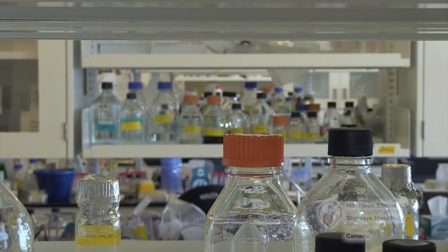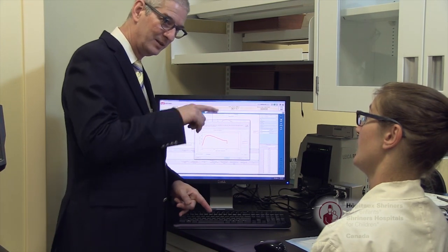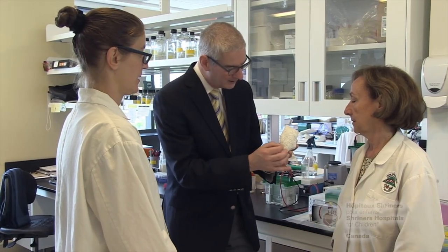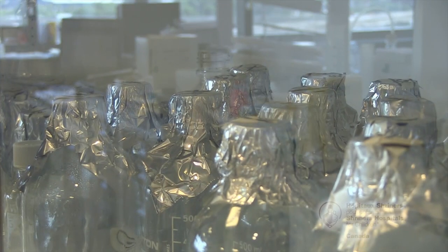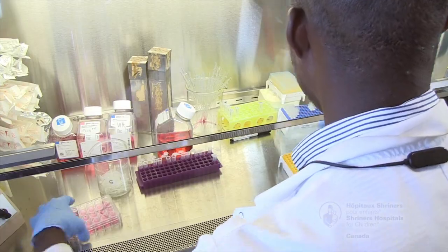My laboratory has a long-standing interest in vitamin D metabolism. It has been suggested that the vitamin D metabolite 24-25-dihydroxyvitamin D could play a role in bone fracture repair, but the mechanism of action has remained elusive. The results presented in our Journal of Clinical Investigation article identify the molecular mechanisms through which 24-25-dihydroxyvitamin D acts to improve bone fracture healing in vivo.